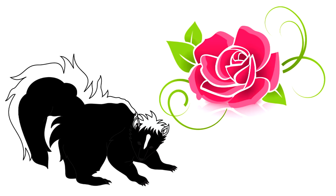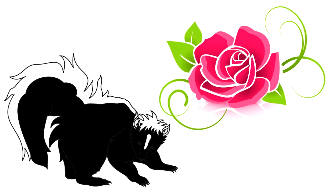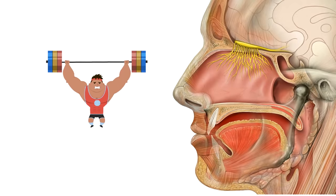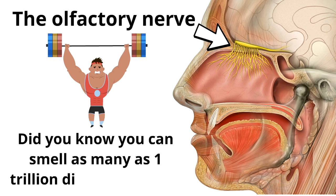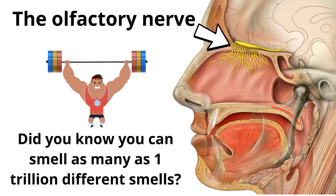The olfactory nerve lets you know whether you smell a flower or a skunk. When a skunk sprays you, the olfactory nerve on the roof of your nasal cavity will be telling your brain, 'Emergency, bad smells!' The olfactory nerve at the roof of your nasal cavity is very powerful. Did you know you can smell as many as one trillion different smells? That's incredible!